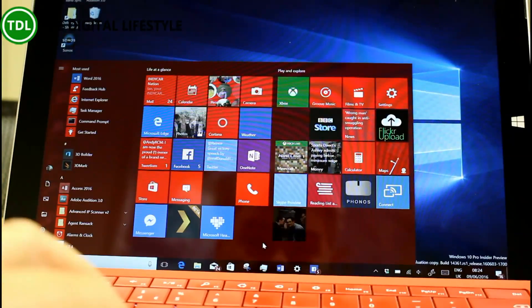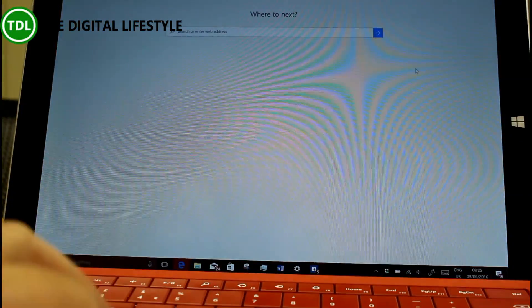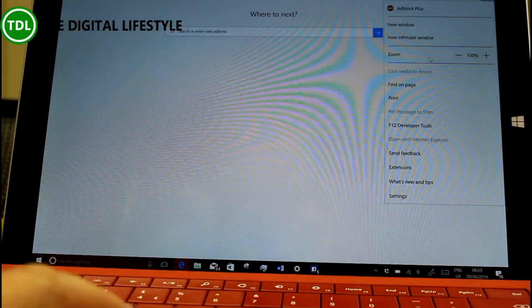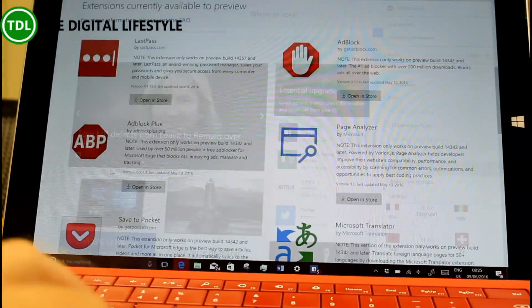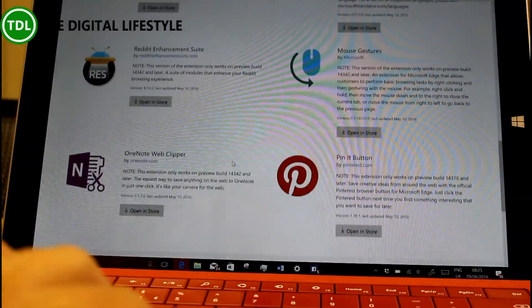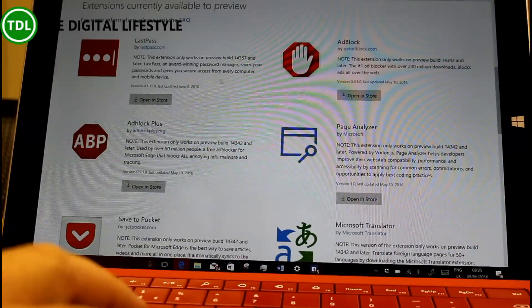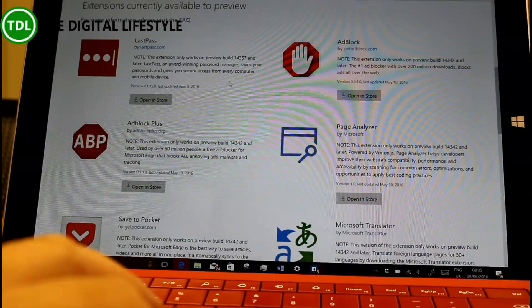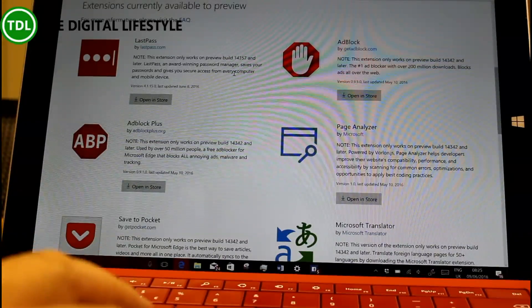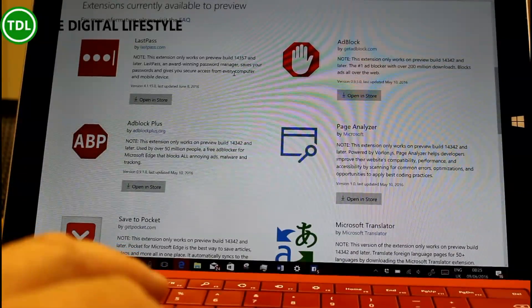One of the new things is a new LastPass extension for Microsoft Edge. If I flick to extensions, you can see the extensions page and there are quite a few in there now. The latest one is LastPass, and this only works with this latest build — well, it says 14357, which is the previous build, but Microsoft is just saying this is the latest build it supports.